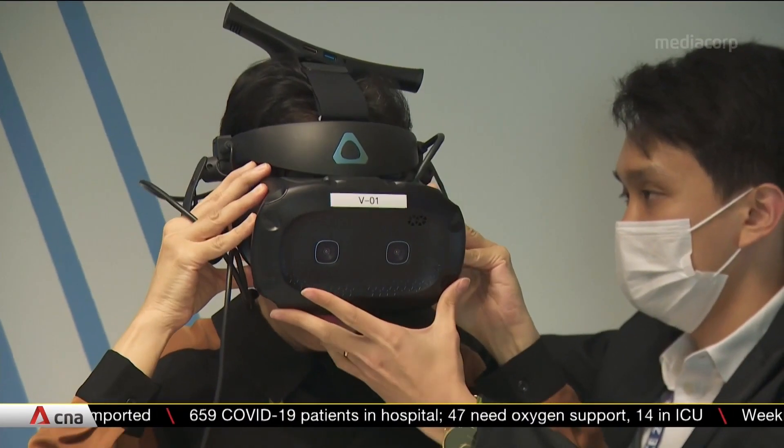3D printing is able to improve the accuracy of surgeries and make them shorter through patient-specific targeting guides. In complex surgeries, it can save time and cost by developing models for surgical rehearsal. Looking ahead, 3D printing can also give patients more cost-effective options for 3D printed prosthetics or organ replacements.